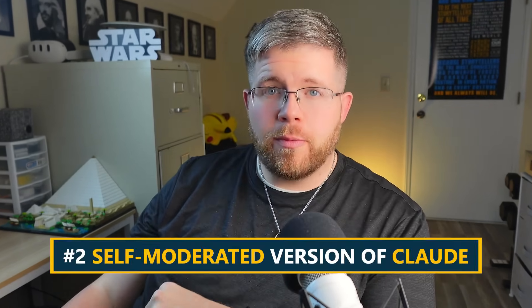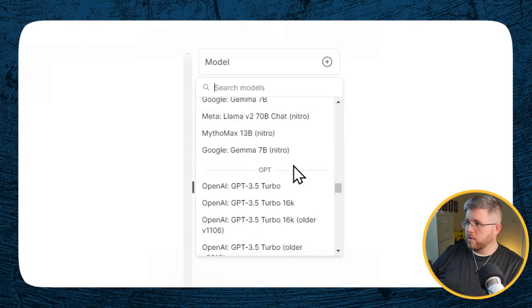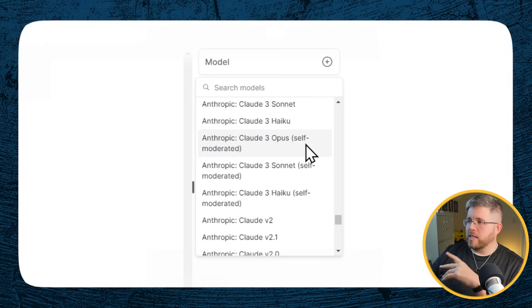Number two: there is actually a self-moderated version of Claude. Going back to OpenRouter, if you go here to the models and scroll all the way down to look at the Claude models, you'll notice a couple of interesting things. We have the Claude 3 Opus, Sonnet, and Haiku models right here, but below them you'll see something called Opus, Sonnet, and Haiku with a little self-moderated tag. This is something very temporary right now — it may go away, we don't know, it's kind of in beta — but this is something that has been worked out in an agreement between the folks at OpenRouter and the folks at Anthropic who make Claude.